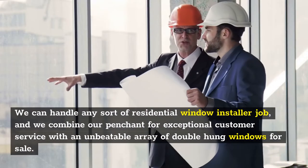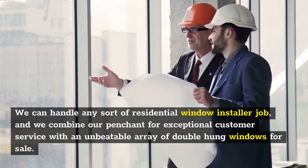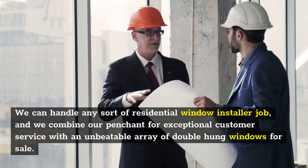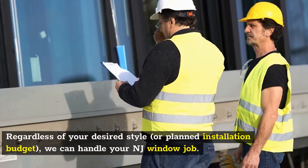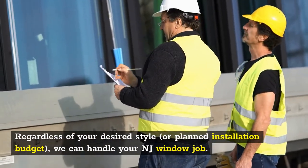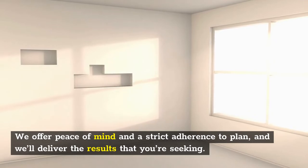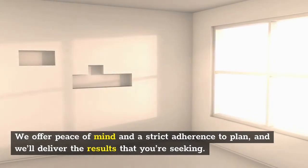We can handle any sort of residential window installer job, and we combine our penchant for exceptional customer service with an unbeatable array of double-hung windows for sale. Regardless of your desired style or planned installation budget, we can handle your NJ window job. We offer peace of mind and a strict adherence to plan, and we'll deliver the results that you're seeking.